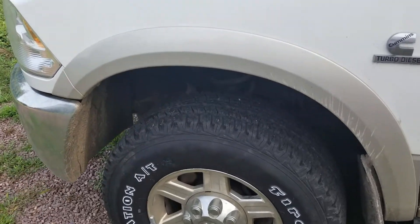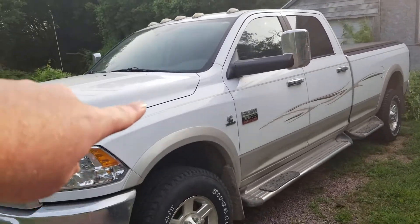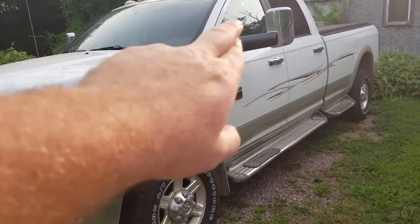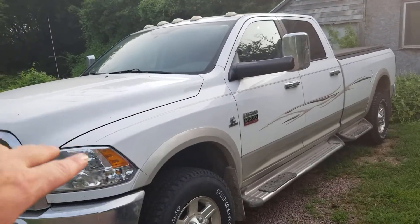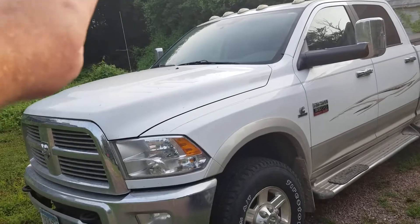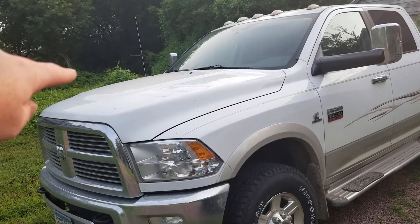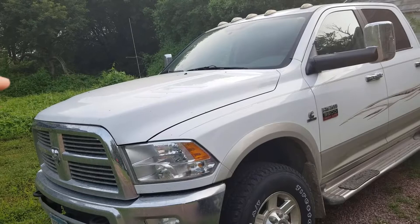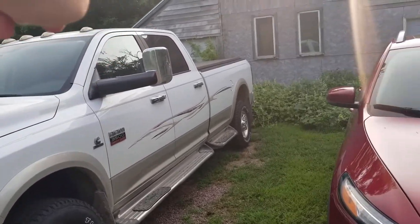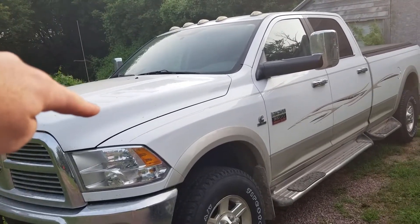Just to recap — this is a 2011 RAM 3500. As you can see, it is the Laramie edition; it just doesn't have the badging on it. It's not the Big Horn, but it works for me and I like it. We've done the pillar gauges, an aftermarket compressor housing and compressor wheel for the turbo, a cold air intake kit, and an EGR and DPF delete with a four-inch straight pipe all the way out to the back.